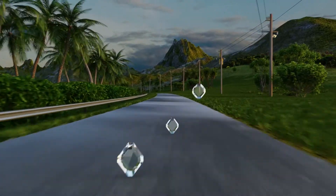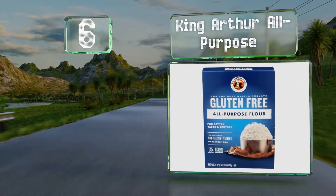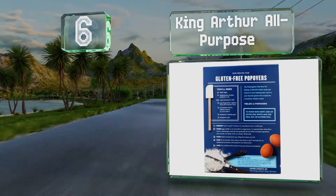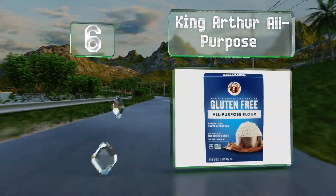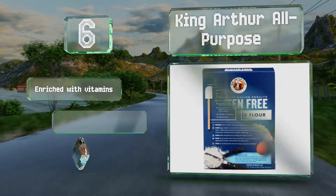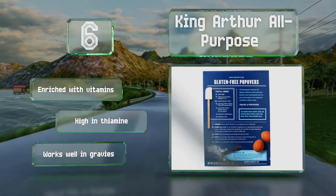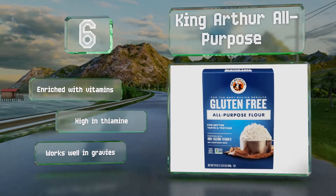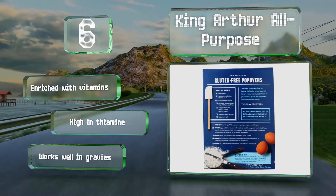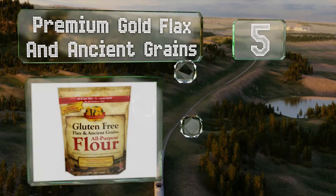Moving up our list to number six, King Arthur All-Purpose is made with a blend of tapioca, potato, and two kinds of rice starch, which allows it to produce breads and baked goods that are fluffy and moist rather than overly dense and crumbly — a common issue when using non-wheat-based flours. It's also enriched with vitamins and high in thiamine, and it works well in gravies.